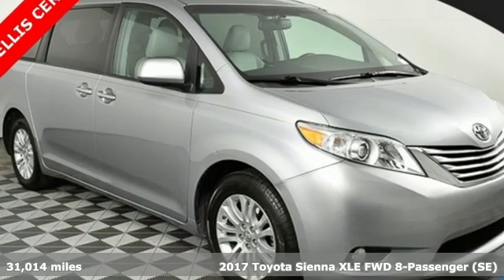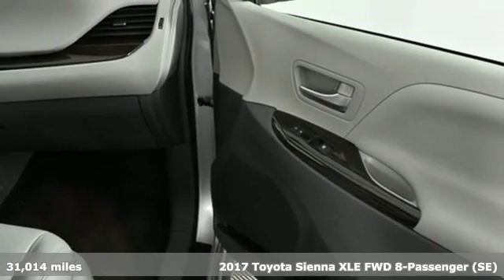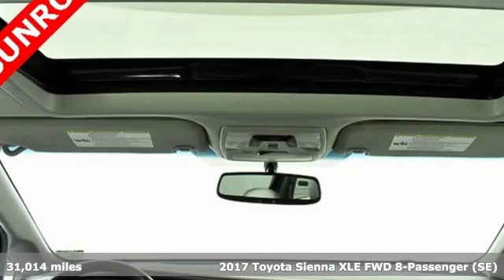Here's a 2017 Toyota Sienna. Toyota: steered by ingenuity, driven by passion. And get ready for an impressive combination of features.